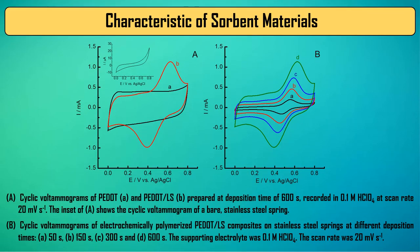Conductive coating polymers were characterized by cyclic voltammetry, infrared spectra, and by images taken with the scanning electron microscope.